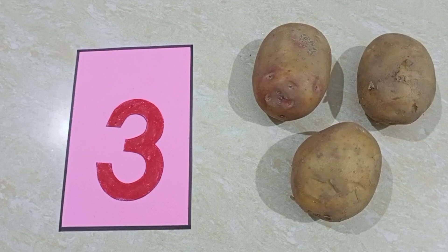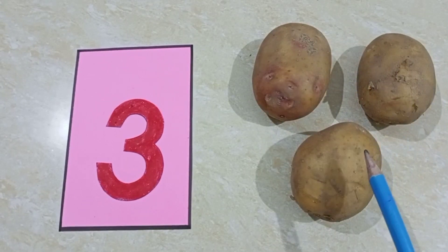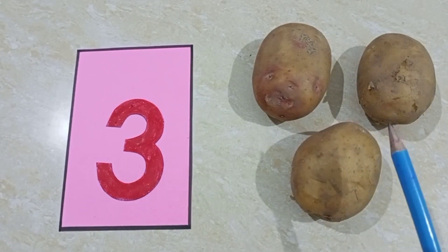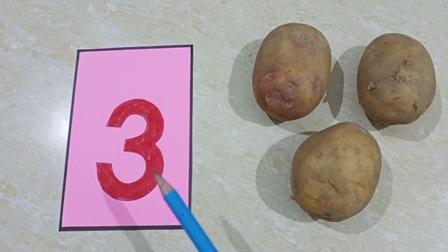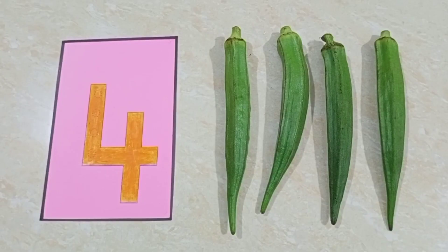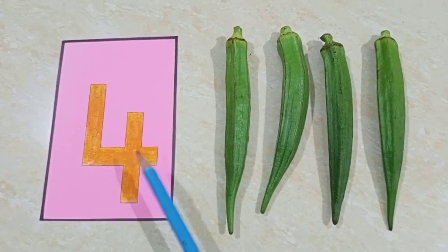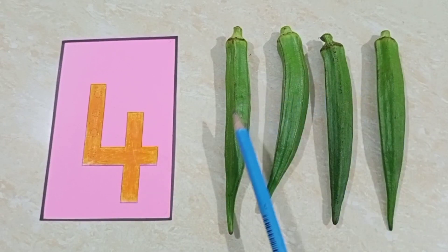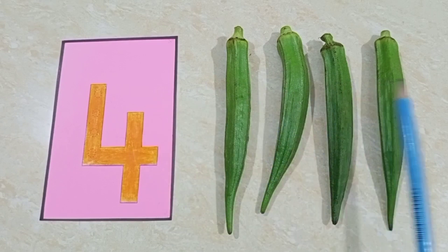Then he bought three potatoes — one, two, three — three potatoes. He also bought four ladies finger — one, two, three, four — four ladies finger.